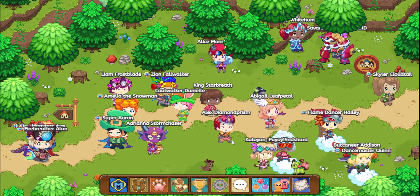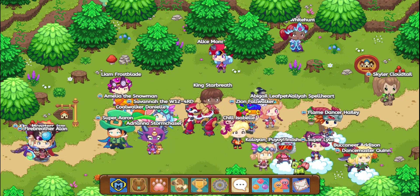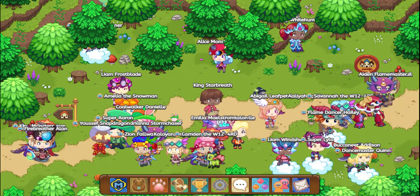Hey everyone, it is King from Ariana and King Gaming, and today in this video we are going to be showing you the new, brand new, Lucky Ox and Cupid hat from the February 2021 member box. It's just gonna be really awesome.